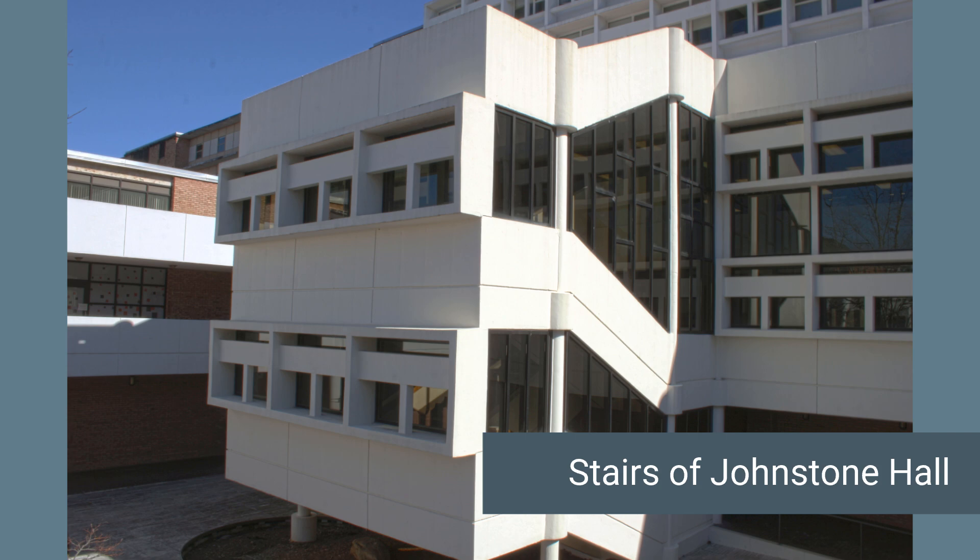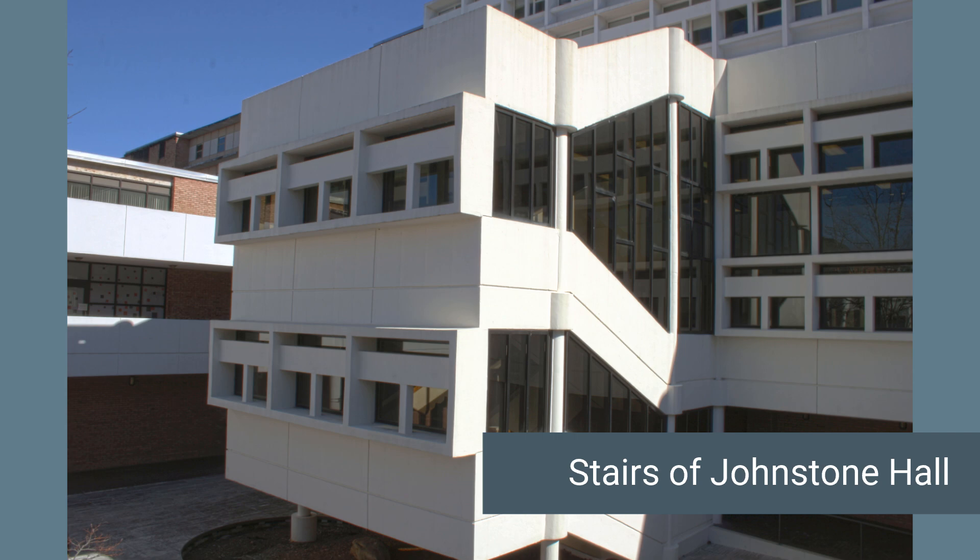The first is my only high dynamic range photograph in my list. This is a picture of the stairs in the back of Johnstone Hall. This picture was a good HDR candidate because of the contrasting highlights and shadows provided by the sharp corners and the sun. However, I did not like many of the pictures I took from this category, primarily because the subjects I took were boring, due to the fact that I needed something with a large range of highlights and shadows. Buildings do not particularly inspire much emotion from me.